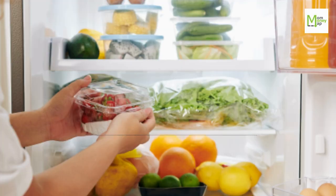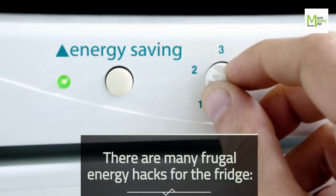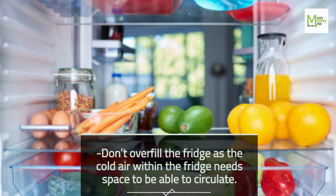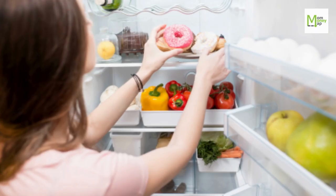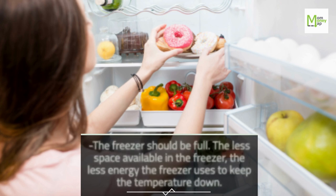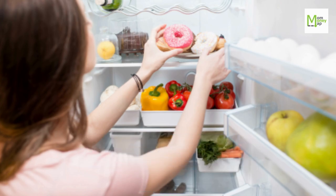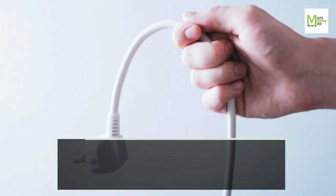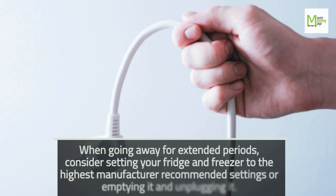Tip 43: Use the Fridge Efficiently. There are many frugal energy hacks for the fridge. Don't overfill it, as cold air needs space to circulate. The freezer should be full — the less space available, the less energy it uses. Clean the door seal so it closes tightly. When going away for extended periods, consider setting your fridge and freezer to the highest manufacturer-recommended settings or emptying and unplugging it.